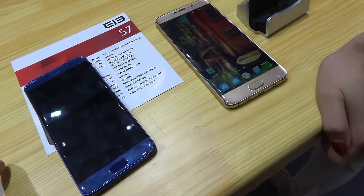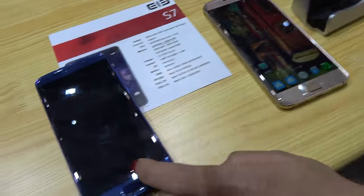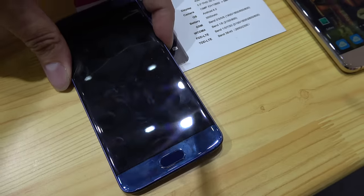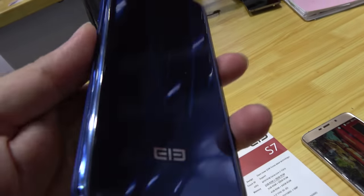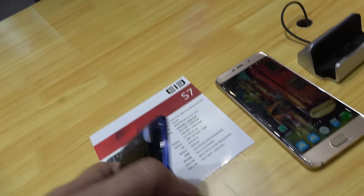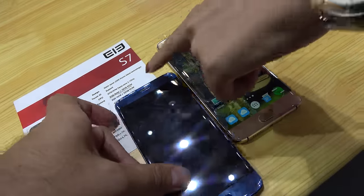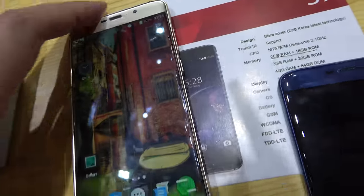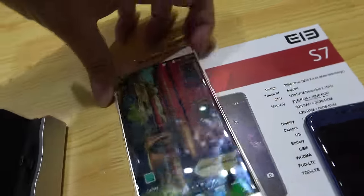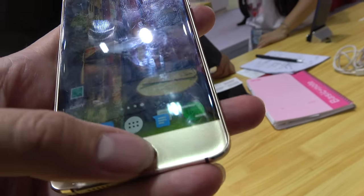The cheaper 5.2 inch model will still start at $139. For that model, the storage will be 2 GB RAM plus 32 GB, and the online price will be around $149.99 — slightly higher than the base model due to the different storage configuration. But for $139 you still get the Deca-core Helio X20.